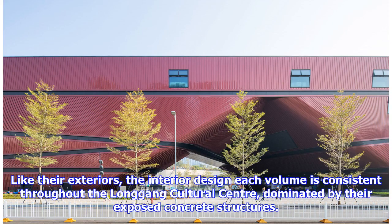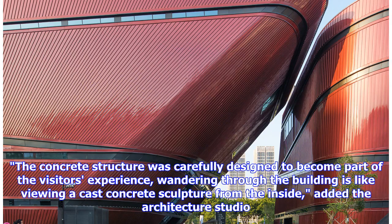Like their exteriors, the interior design of each volume is consistent throughout the Longgong Cultural Center, dominated by their exposed concrete structures. The concrete structure was carefully designed to become part of the visitor's experience — wandering through the building is like viewing a cast concrete sculpture from the inside, added the architecture studio.